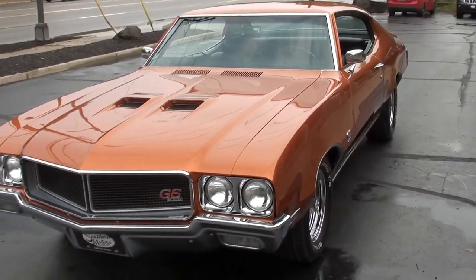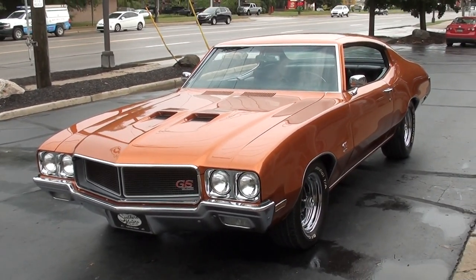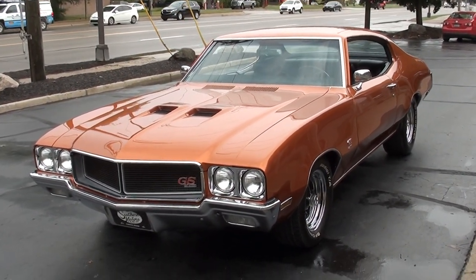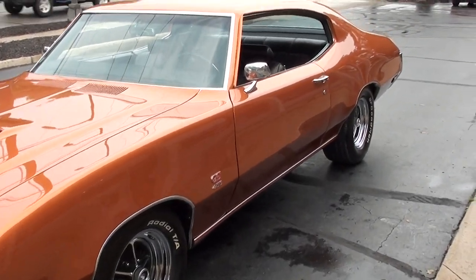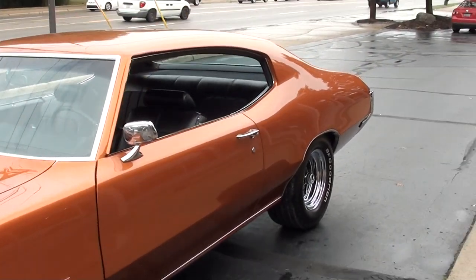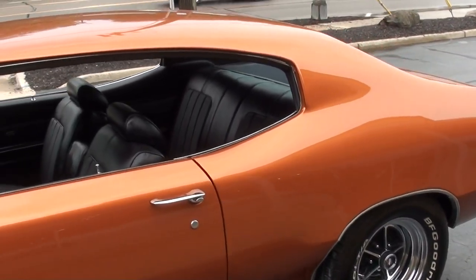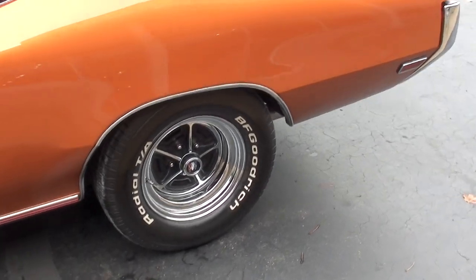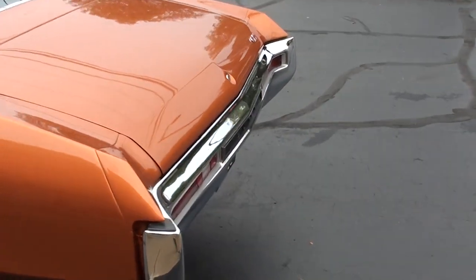Today we're going to take a look at a stunning 1970 Buick GS factory 455 car — killer car, guys. Beautiful paint. This car is finished in atomic orange, which is a Corvette color. It's got the factory black vinyl interior. You can see it's got the 15-inch UIC rallies with BF Goodrich Radial TAs all the way around it.